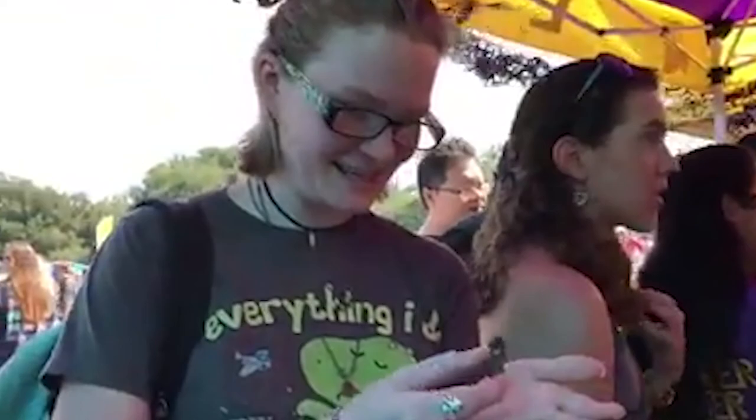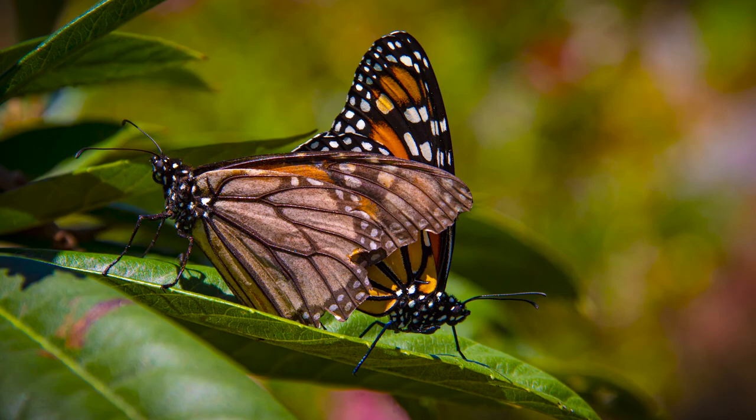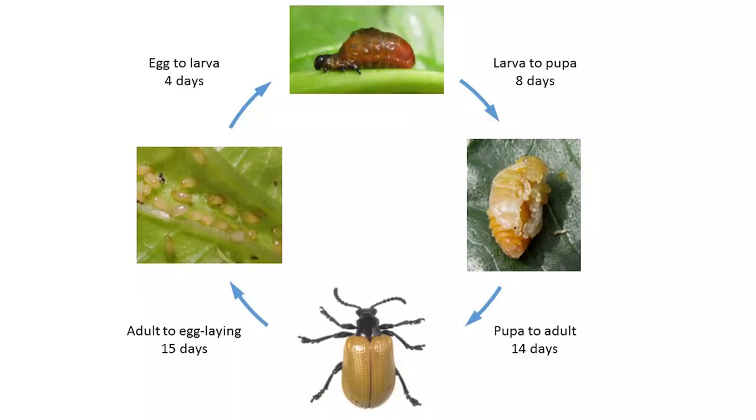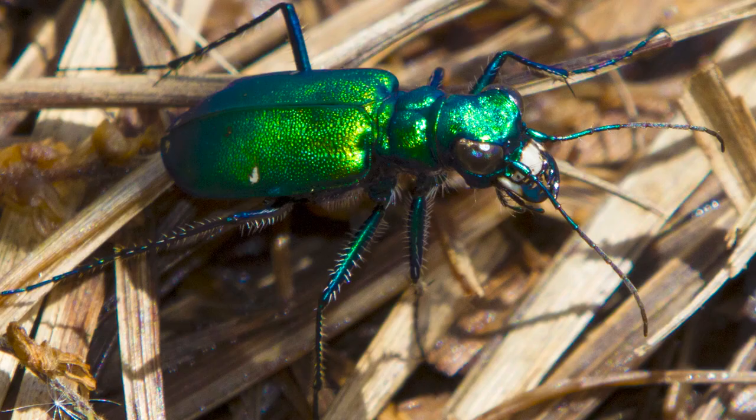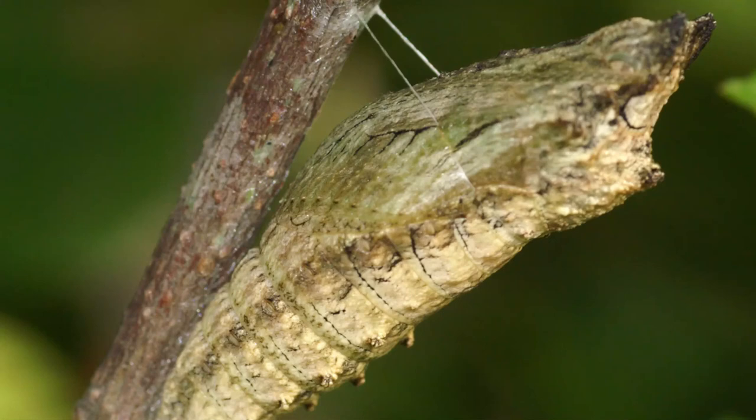Nowadays you can buy food made from insects like chips, cookies, chocolate, and flour. Many insects have a holometabolous life cycle with an egg, larvae, pupa, and adult. Some of these insects are beetles, flies, moths, butterflies, ants, bees, and wasps.